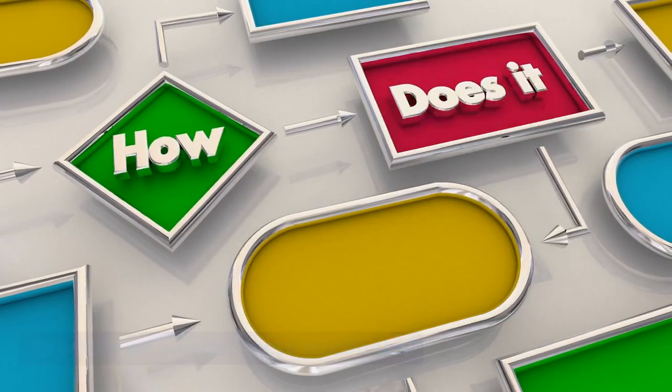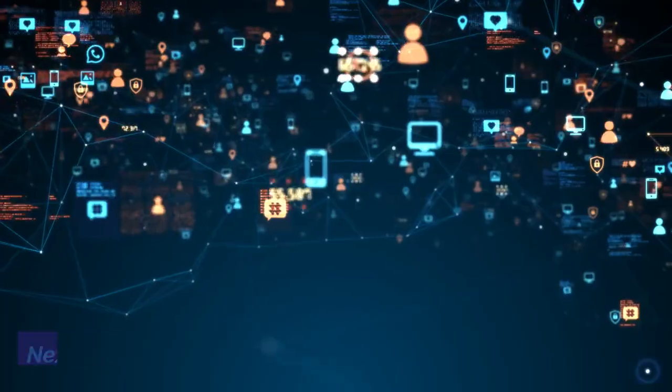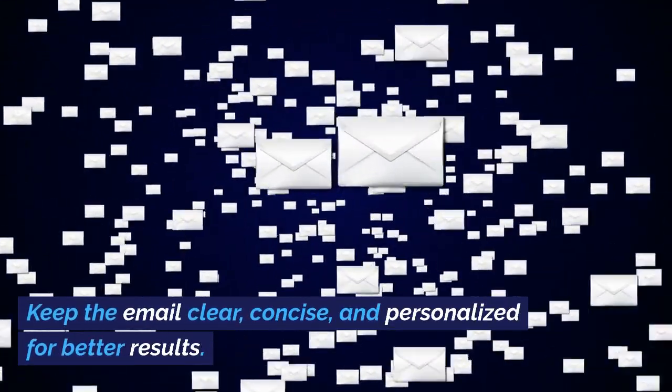So where do you get these backlinks? Tools like SEMrush and Moz can help you find websites that might be interested in linking to your site. Next comes outreach. This involves sending tailored emails to these potential sources, asking them to link to your valuable content. Keep the email clear, concise, and personalized for better results.